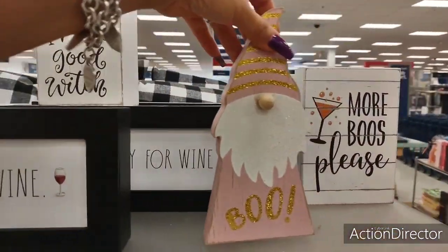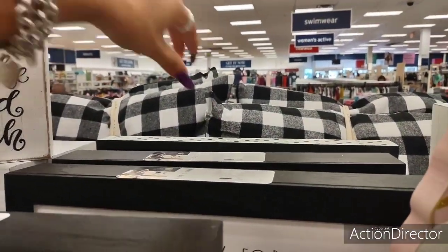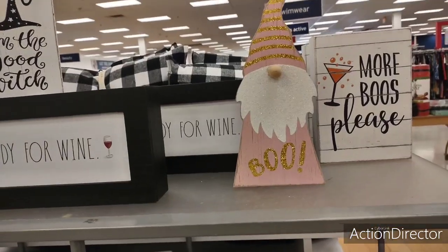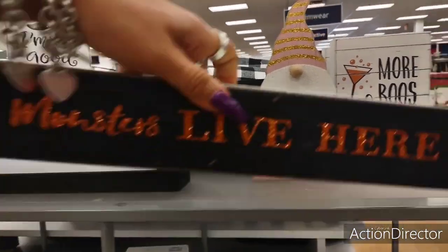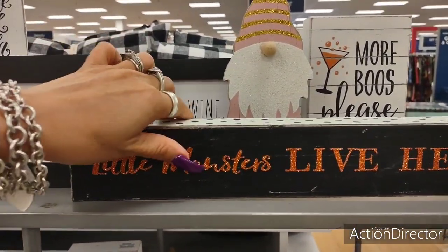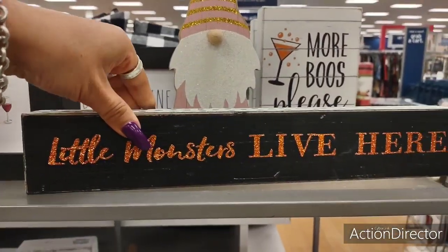I'm trying to see if there's any other new signs. 'Little Monsters Live Here' — that's cute. You have the orange glitter and then you have the white and black polka dots. And that's going to be $6.99 for that.